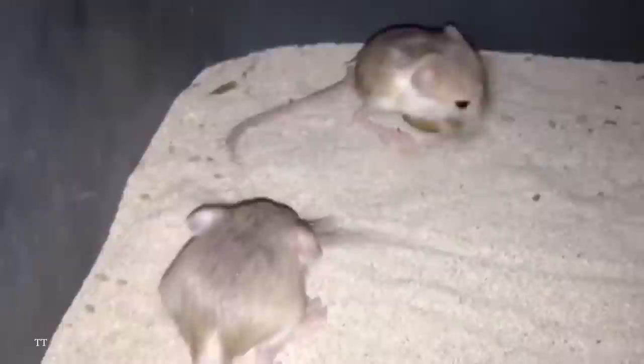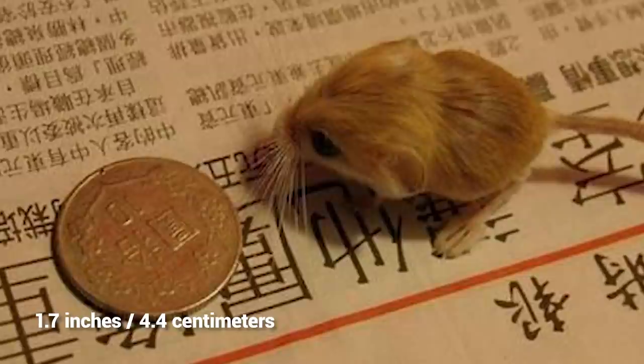Number 9: the Pygmy Gerboa. When you first see a pygmy gerboa, it's almost hard to believe it's a real animal — but it is, and it holds a joint record for being the smallest known species of rodent in the world. Usually weighing no more than a tenth of an ounce, their bodies grow to just 1.7 inches long, with a tail that can measure double that.